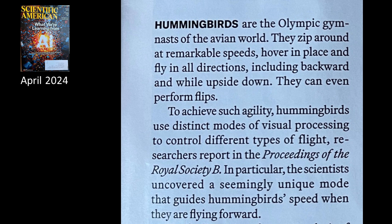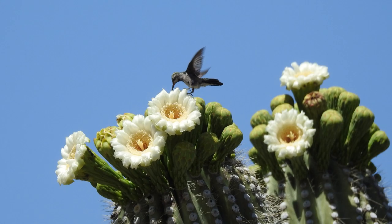In particular, the scientists uncovered a seemingly unique mode that guides hummingbirds' speed when they are flying forward. We watched this little guy in Tucson quite some time, didn't we? He wasn't bothered by us in the least. They are amazing creatures. Very photogenic.